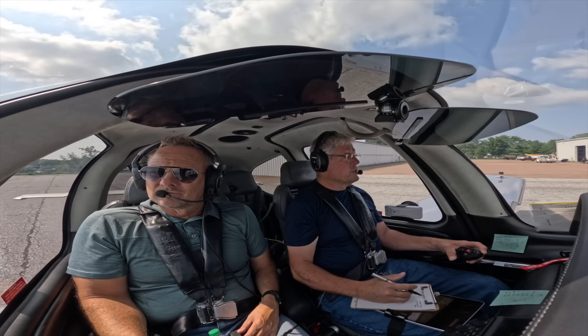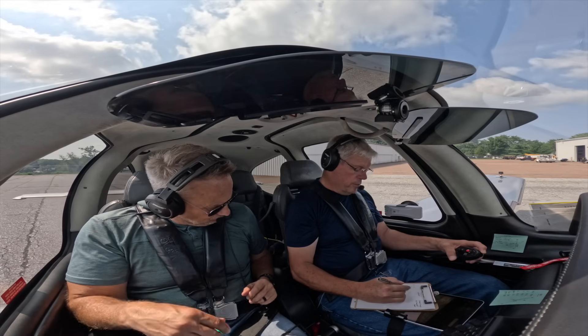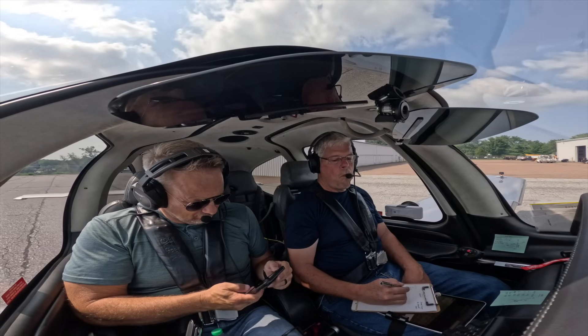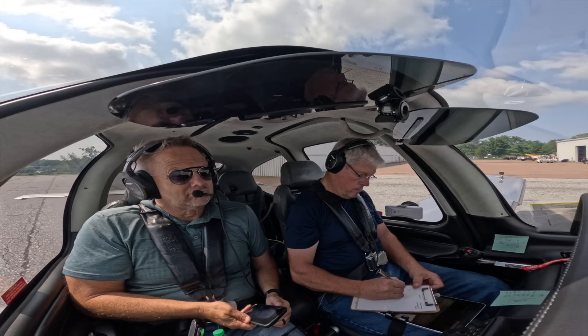8-7-0 Whiskey Pop, we're on the beacon ramp, information alpha. We're VFR to the northeast going up to Newport today for a VFR flight. Departure 2-1-2-1-4-1, squawk 0-2-1-2.